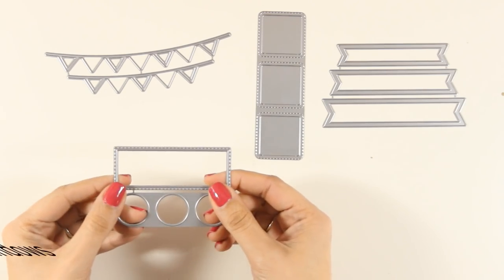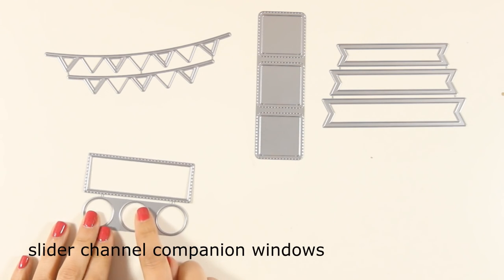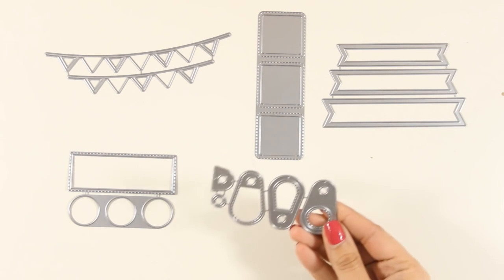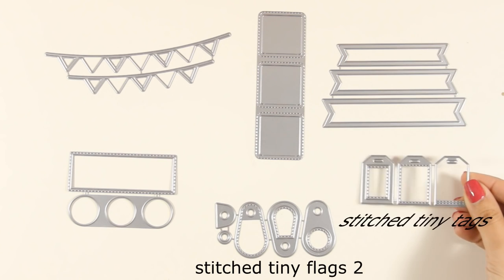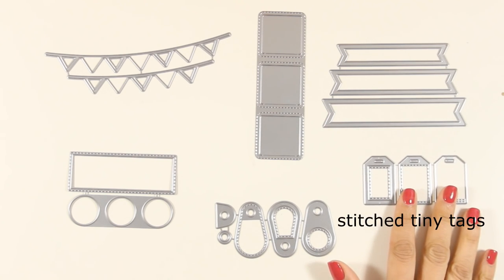These are the slider channel companion windows — if you have the die that allows you to create channels for your cards, these are the perfect companion for them, but of course you can use them separately if you want to. And here are two more dynamic sets released this month: the stitched tiny flags and the stitched tiny tags, which are great for embellishing your cards with tiny little elements.